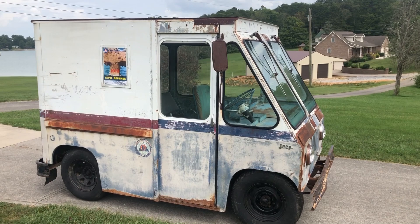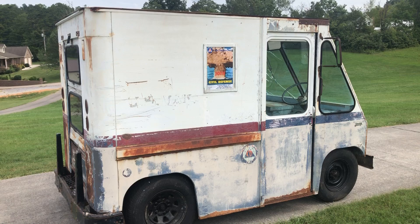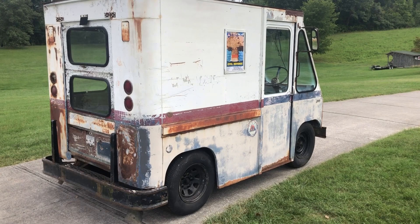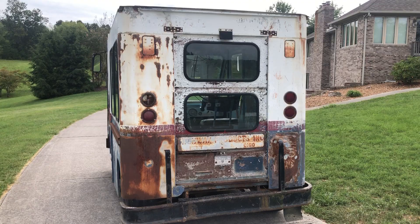This one does not run, it does not drive. It does steer and it does roll, but it does not have brakes. This one has the optional automatic transmission. The engine — you'll see pictures of it in the ad — the block is in it, but there's no head, no crank. The motor is partially disassembled, and it's been that way for a long time.